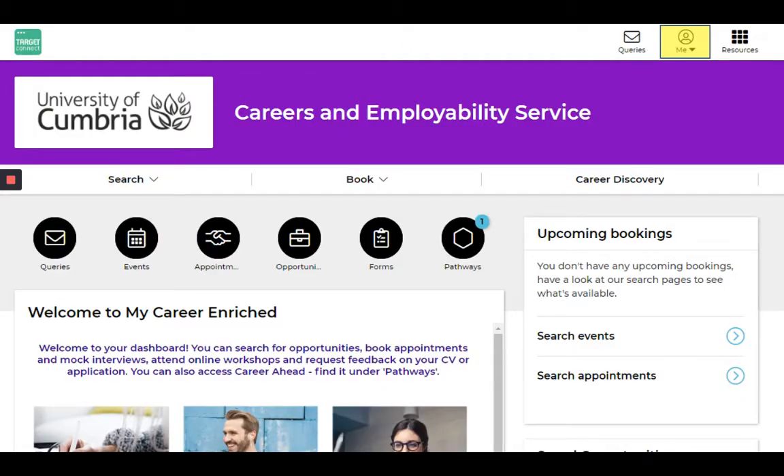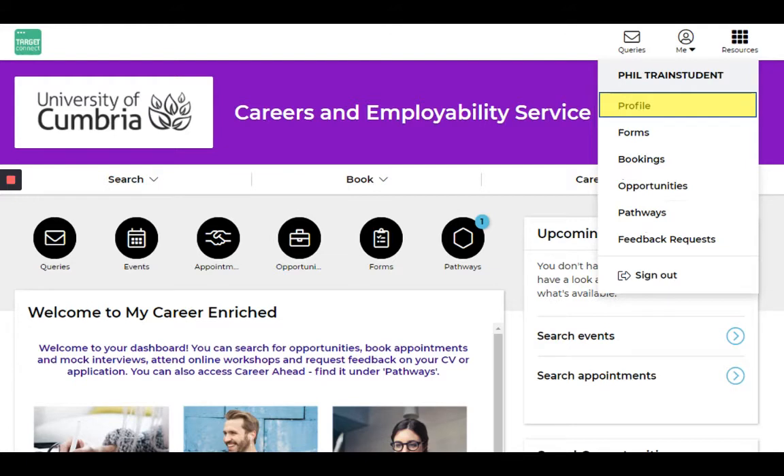Clicking on the Me button up at the top brings up a menu where you can edit your profile and update it. You can have a look at all your bookings, check out some opportunities, find the Career Ahead pathway, and also request feedback on your CV or application form.